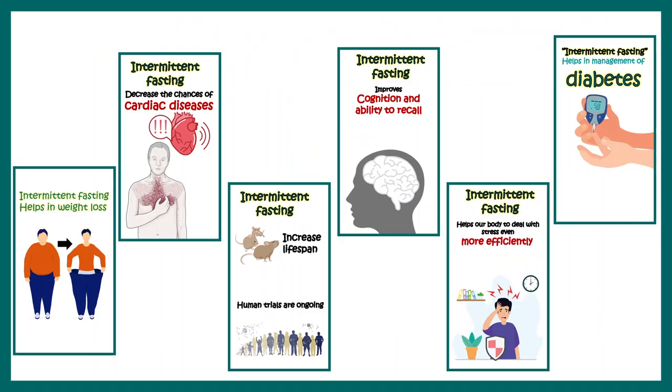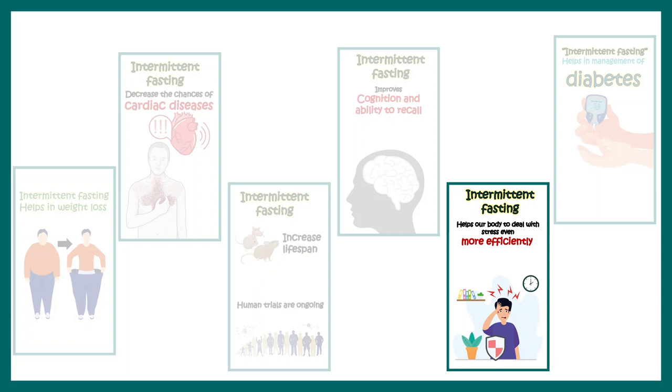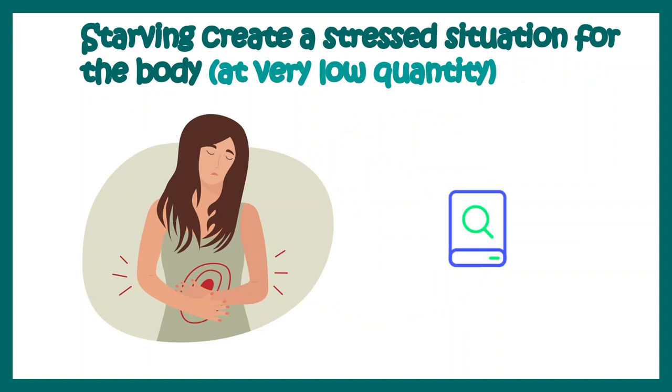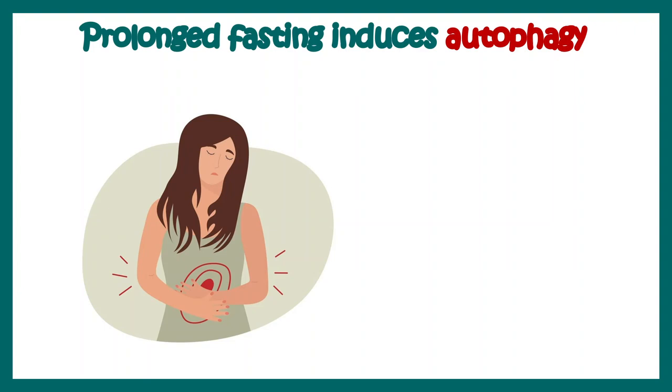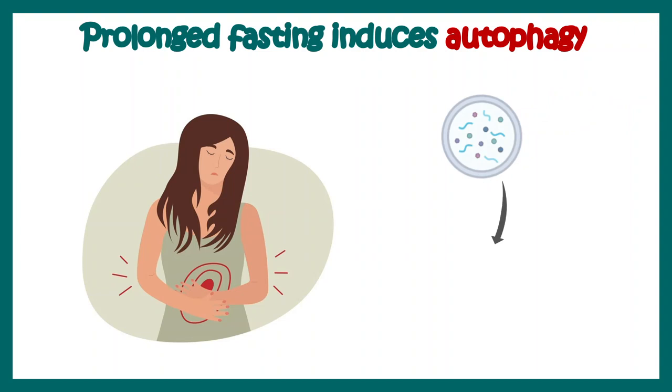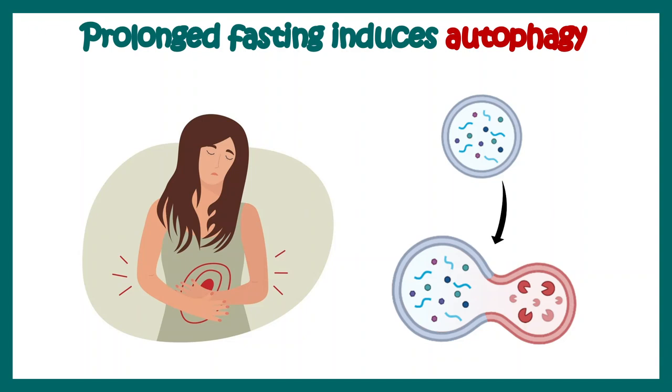Intermittent fasting can also help us deal with stress more efficiently. When we give our body stress through exercise or fasting, a small amount of reactive oxygen species (ROS) is generated. This stress allows our body to recycle things better. Prolonged fasting induces a cellular process known as autophagy, in which non-functional cellular organelles and proteins are recycled and raw materials are used to build new organelles and proteins.